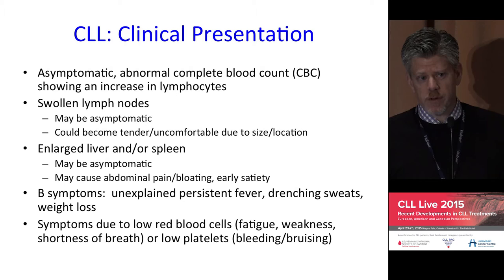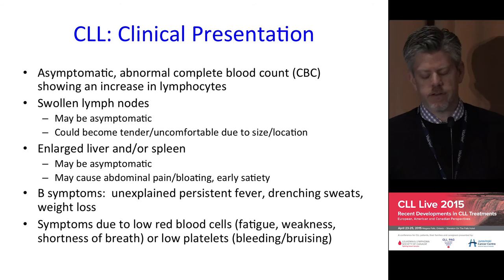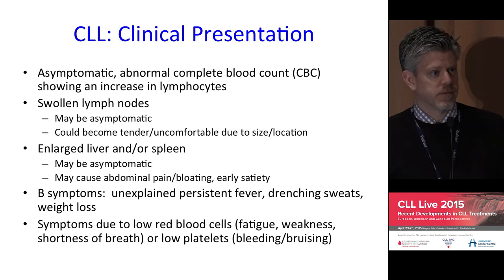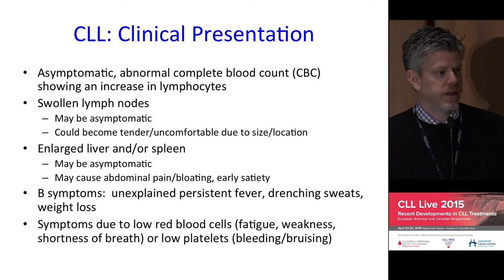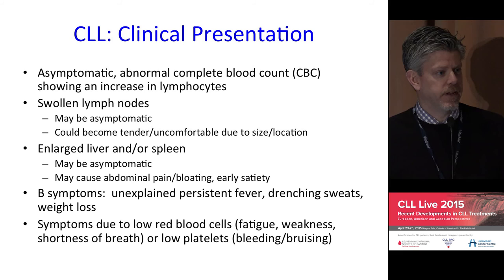B symptoms — systemic symptoms related to the underlying CLL — include fevers, unexplained drenching night sweats, and weight loss. There can also be symptoms related to abnormalities in healthy blood cells: anemia, which is a low red blood cell or hemoglobin level; thrombocytopenia, or low platelets; and neutropenia, or low healthy white blood cells. These can be related to either marrow infiltration or other complications of the disease.